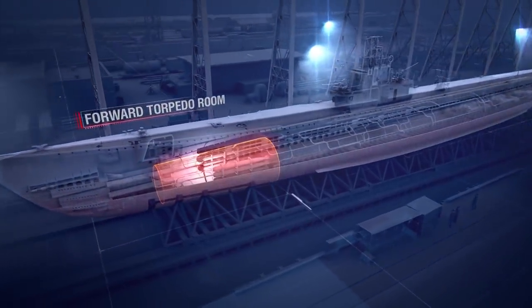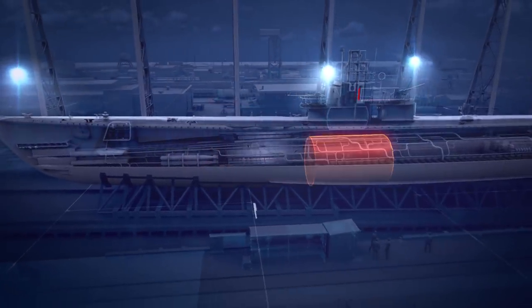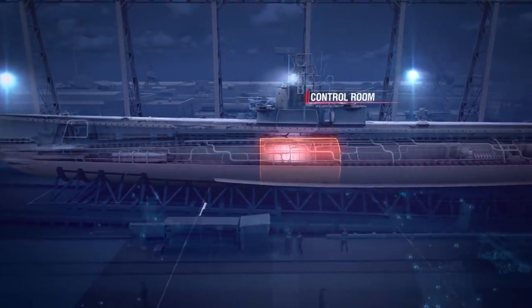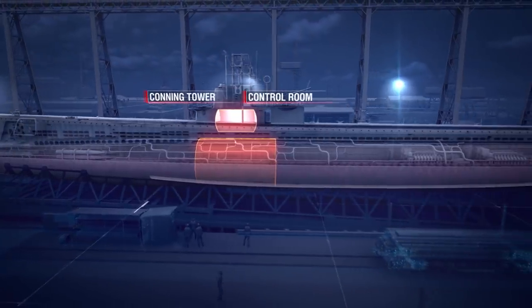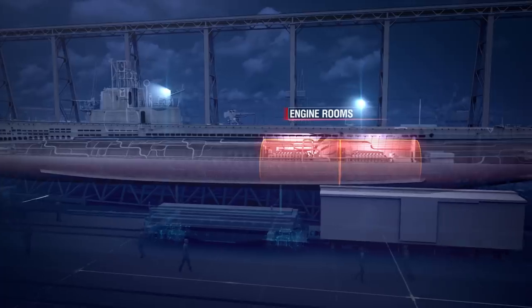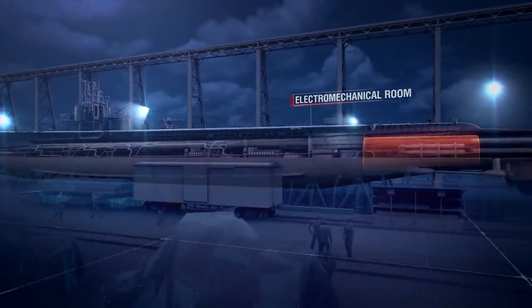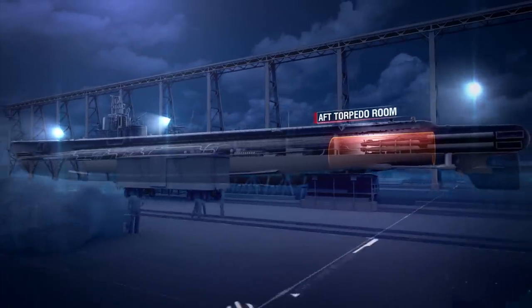First, forward torpedo room. Second, forward battery room. Third, control room with conning tower on top of it. Fourth, aft battery room. Fifth and sixth, engine rooms. Seventh, electromechanical room. Eighth, aft torpedo room. The Gatos are the last of what are called the thin-skin fleet boats.